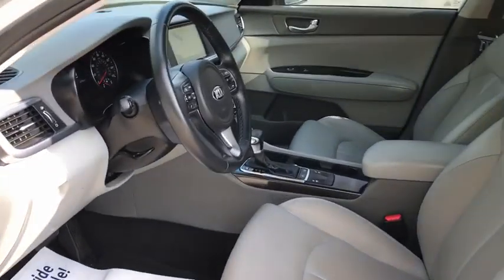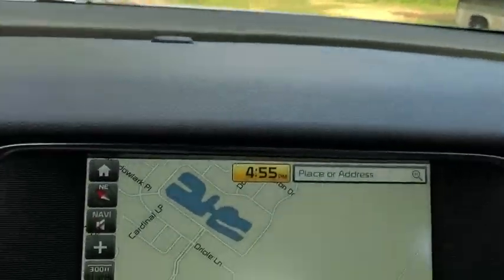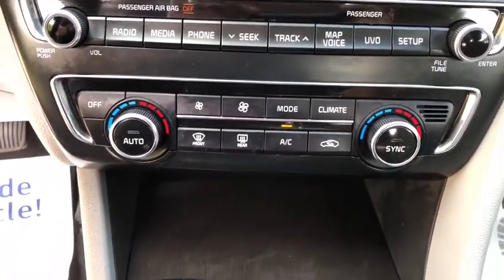Heated front seats, CD player, electronic stability control, heated steering wheel, power windows, security system, trip computer, rear window defroster, overhead console, brake assist, tachometer, panic alarm.